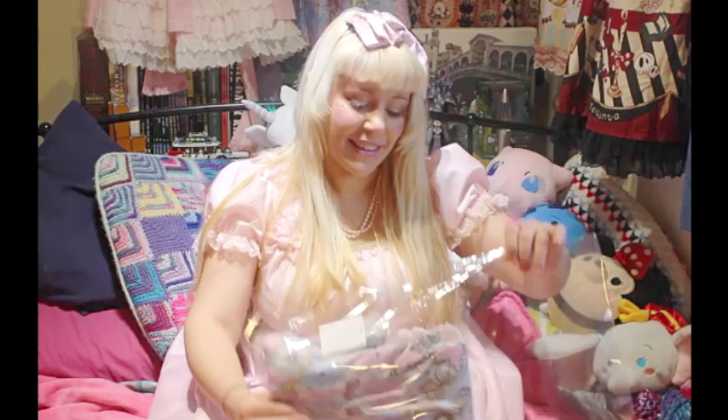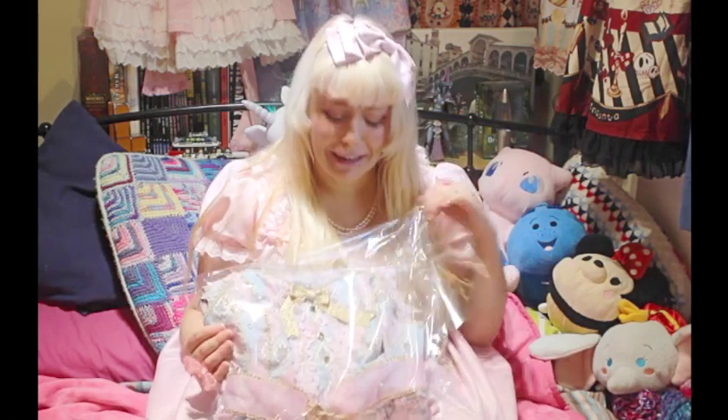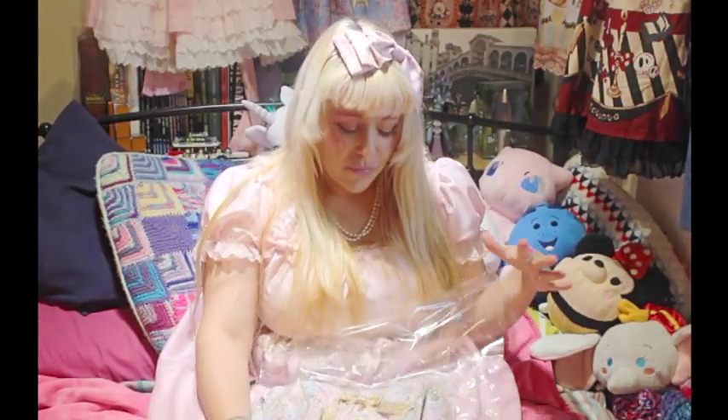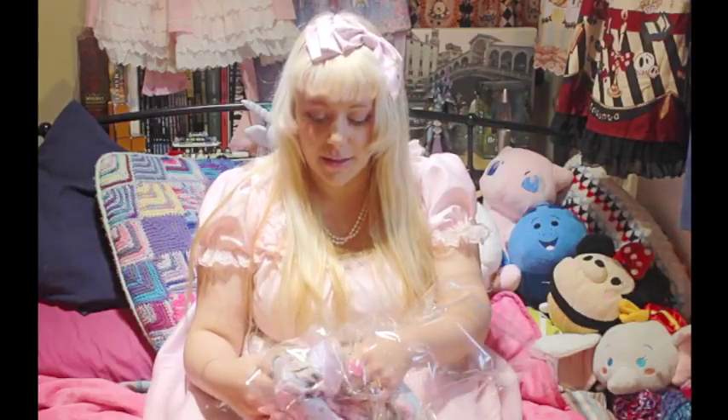I'll probably get this dress in all the colorways but I have to get this one first. Look at it! If anybody knows me, they know that my two perfect color combinations are pink and blue, or pink and turquoise.